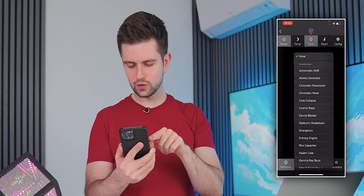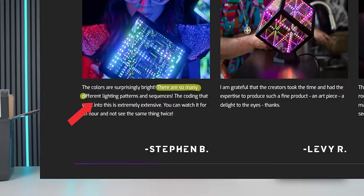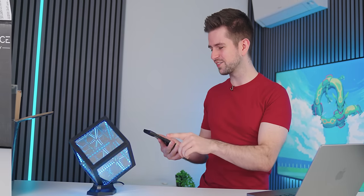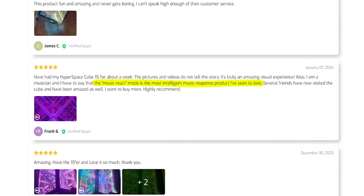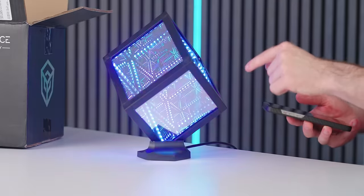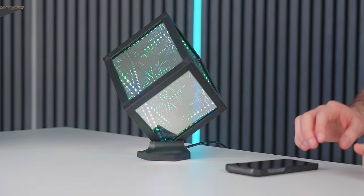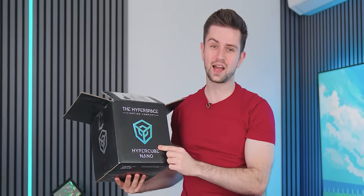I checked out the application to see if all the profiles are in the app — and look at all these profiles. One called Hypersonic turned out to be sound-activated, which is perfect because another comment said the music react mode is the most intelligent music response product they'd seen to date. It reacts perfectly to my voice and I tested it with a song — it definitely reacts to every single thing that happens in the music. It is an expensive product, so it's not for everyone, but I'm very pleasantly surprised with these Hypercubes.